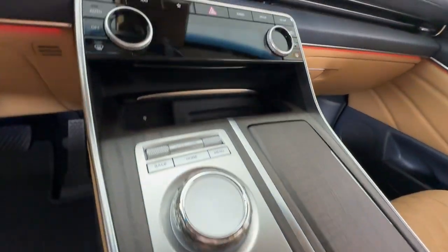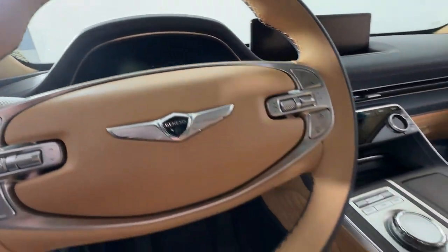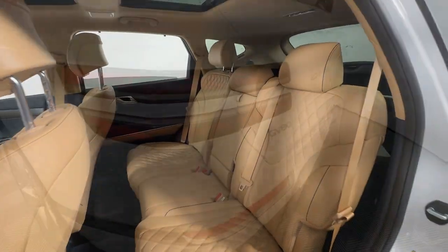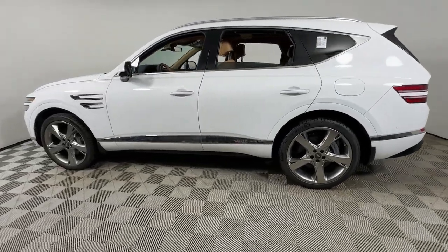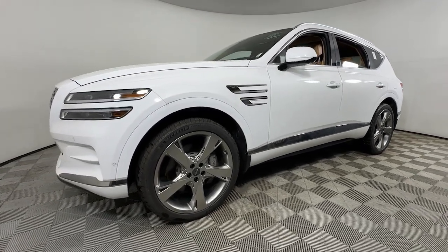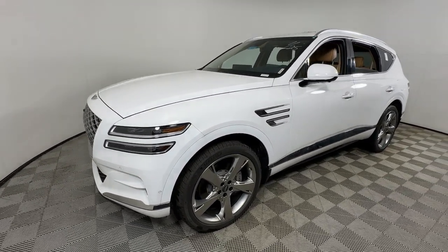Feel confident about what lies ahead in this inspired GV80. Treat yourself to a test drive today. Our staff will toss you the keys and give you an outstanding customer experience. We'll see you next time.